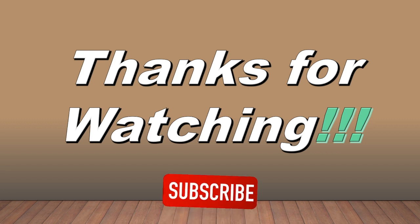Thanks for watching this video guys, hope you have learned something new and enjoyed this content. If yes, you can share this content with your family and friends. See you next time. Stay safe and enjoy.